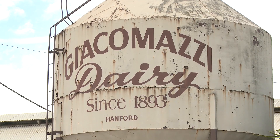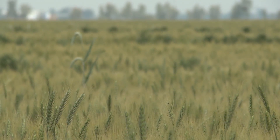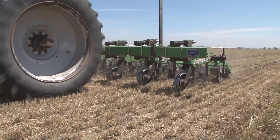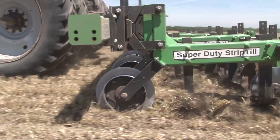My name is Dino Giacomazzi and I'm a fourth generation dairy farmer in Hanford, California. We're milking 900 Holstein cows and farming just under 1,000 acres of silage crops for the cows and alfalfa. Probably the most important thing we've learned about converting from a conventional farming system to a conservation farming system — which includes strip-till — is understanding that it's a whole new system and a whole different way of thinking about farming.